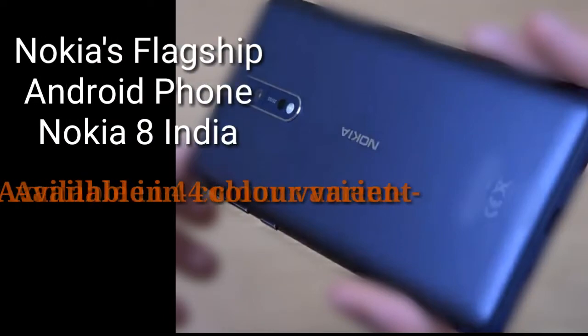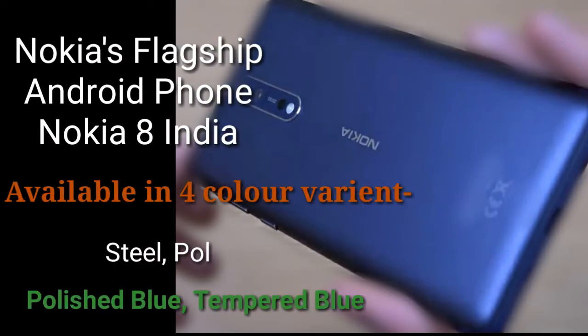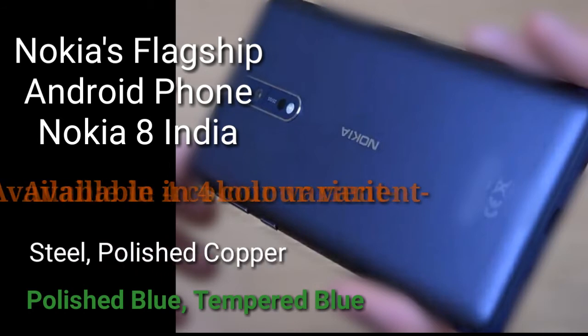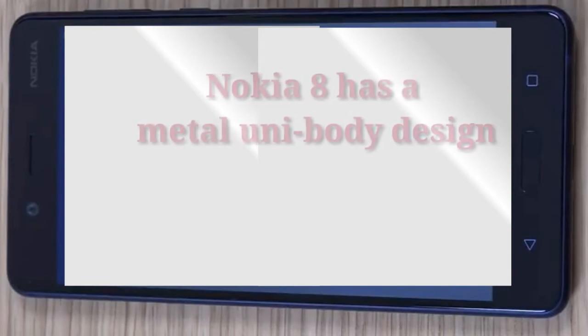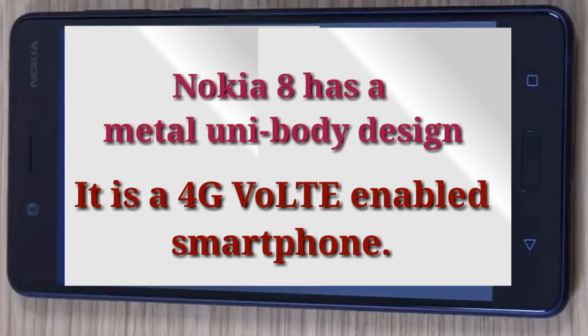Nokia's flagship Android phone, the Nokia 8 India — this is the topic of today's video. It is available in four different colors: Steel, Polished Copper, Polished Blue, and Tempered Blue. Nokia 8 has a metal unibody design.